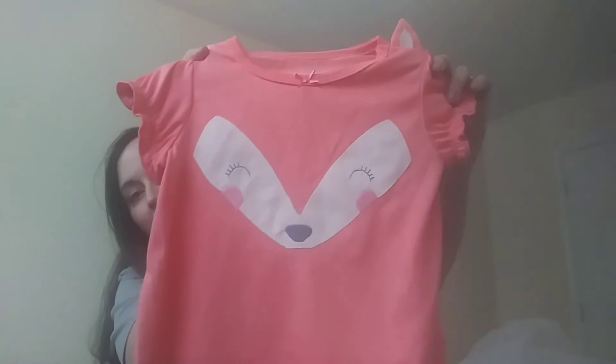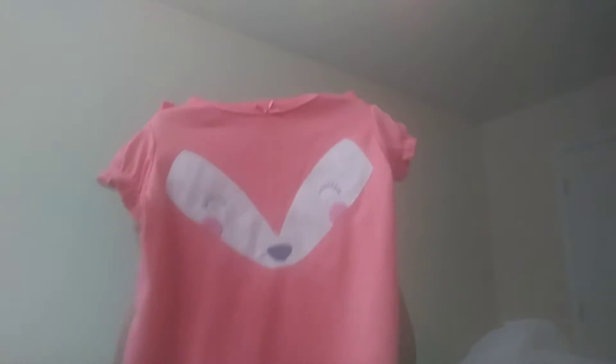I got this three-piece nightgown set. It's from the brand Just One You, made by Carters. It was $15.99 to $14.99 — I really can't remember. It's got ruffles on the arms. It's a fox. It's so cute — it's got the little ears right here on the shoulders. It comes with the pants as well, with foxes and ruffles on the bottom.